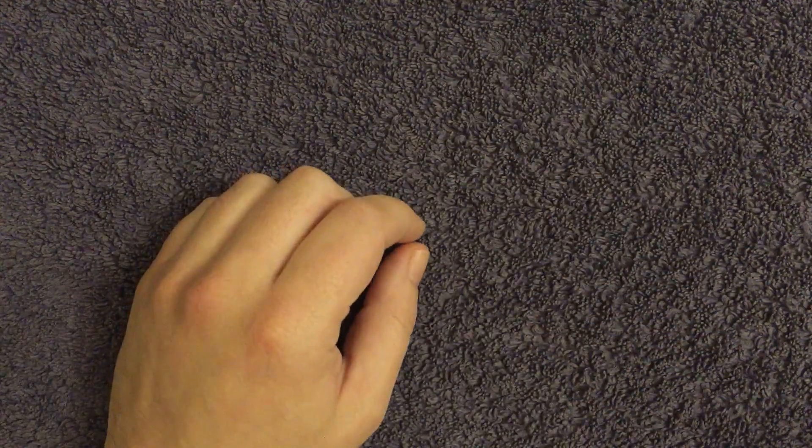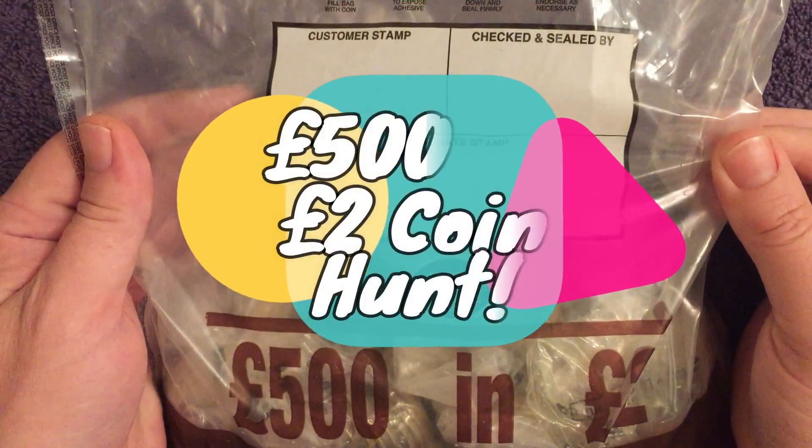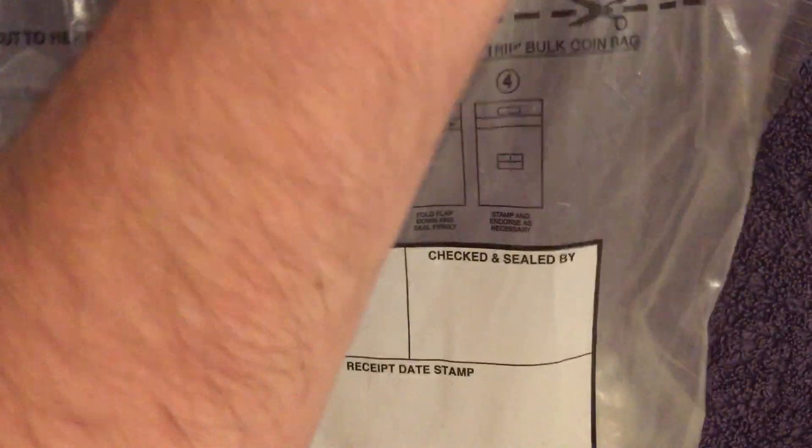What is up you lovely lot, welcome back to the channel. It's £2 coin hunt time — we've got £500 in bagged up bags from the post office. It's been a while since we've had one of these, so let's get into it and see what luck it brings us.